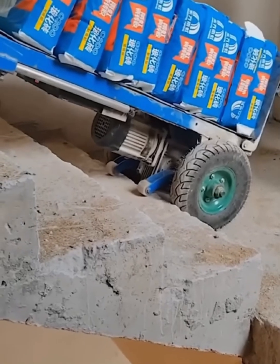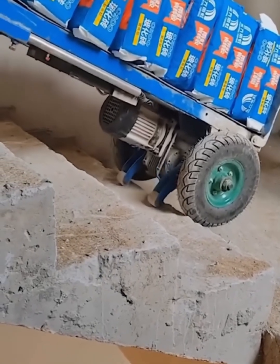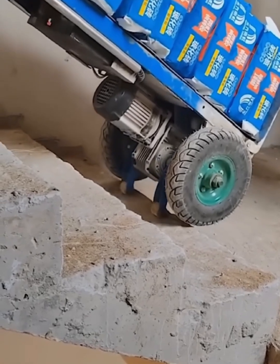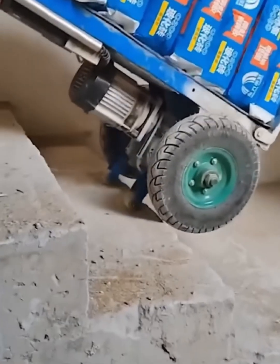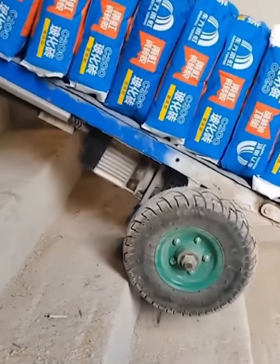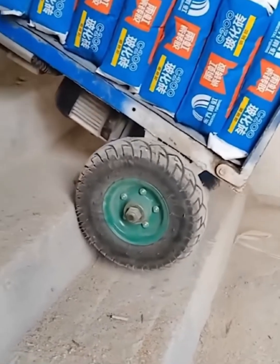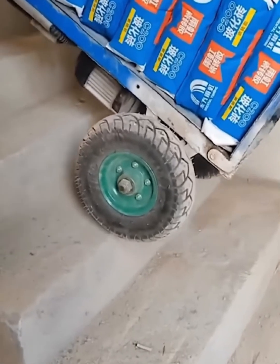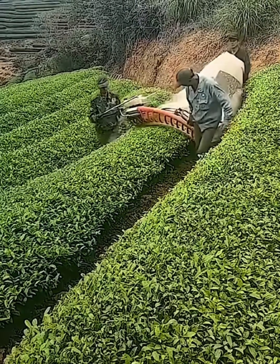Carrying heavy loads upstairs — that's a backbreaker, but not with this genius tool. This motorized dolly has a clever track system that climbs stairs with ease. Watch as it effortlessly transports heavy bags, making a difficult job look simple. It's a true lifesaver for anyone in construction or delivery. Now that's smart design in action.